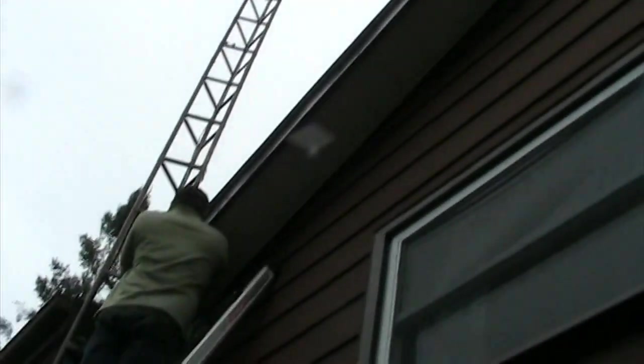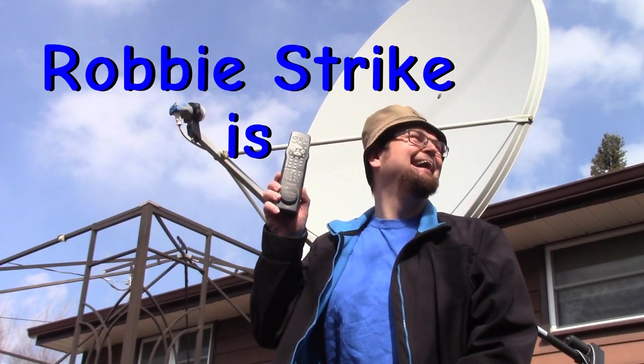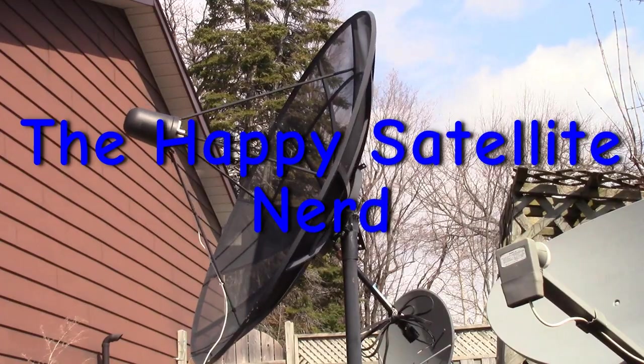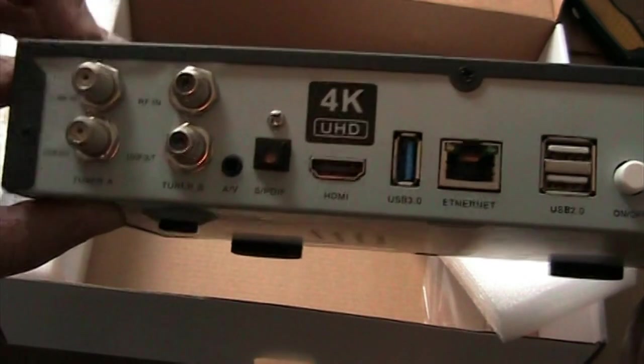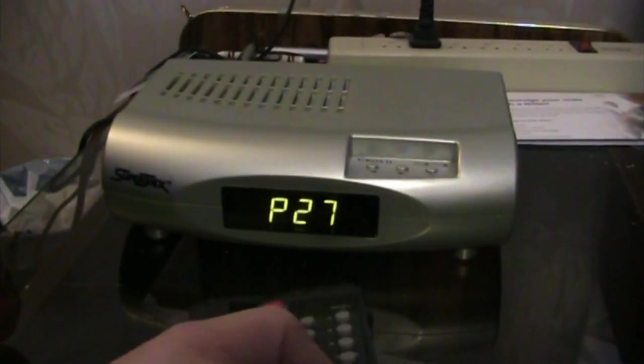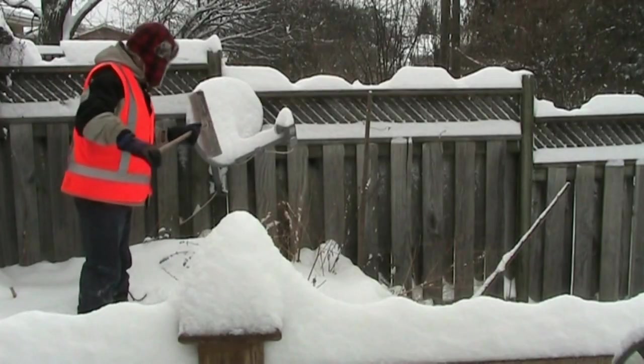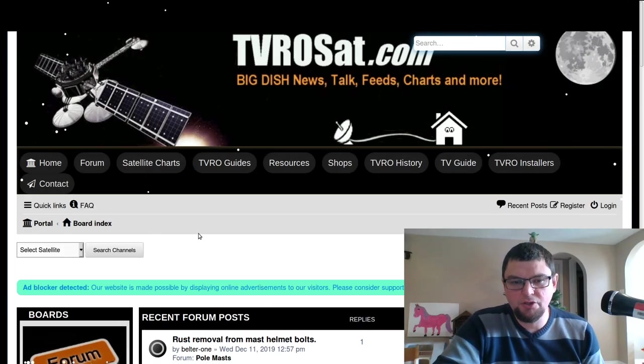I'm going to show you some of the webpages that will help you find the frequencies you're looking for, and also the satellites. When you're searching for things, you can use forums like TVRO Set, or you can use Rick's Wild Feeds.